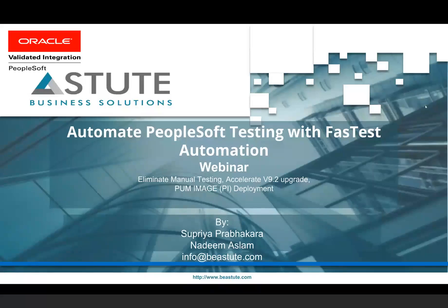Today in this webinar, I'm going to talk about how you can automate your PeopleSoft testing using a PeopleSoft test framework.